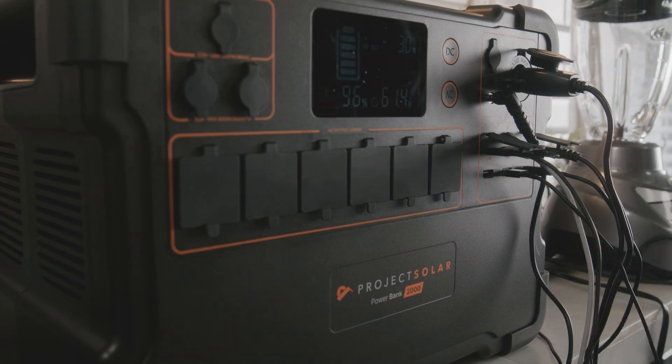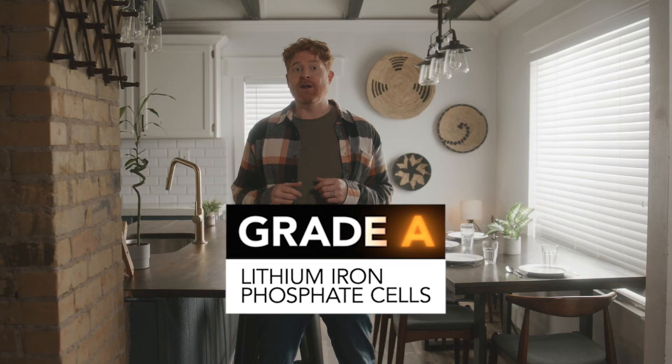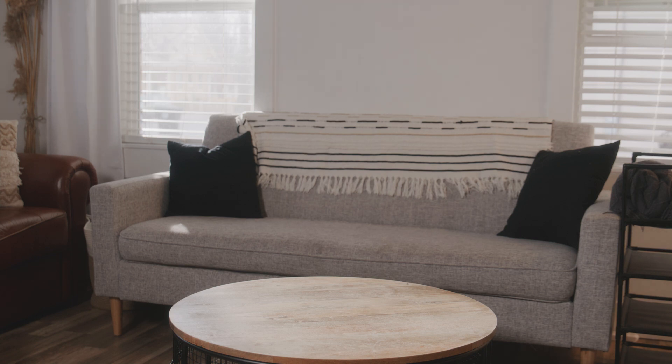So how does the power bank hold up to other batteries on the market? With almost 2,000-watt hours of storage and 2,000 watts of output, the power bank really packs a punch, and it generally costs less than other batteries that offer the same power. The batteries in the power bank use grade-A lithium iron phosphate cells. These have 3,500 charging cycles — that's almost nine times the cycles of most batteries. You lose less than 1% of your battery capacity in a year. Watt for watt, with the power bank, you're getting more power for less money.